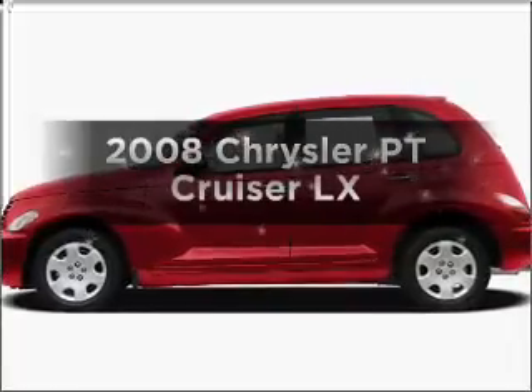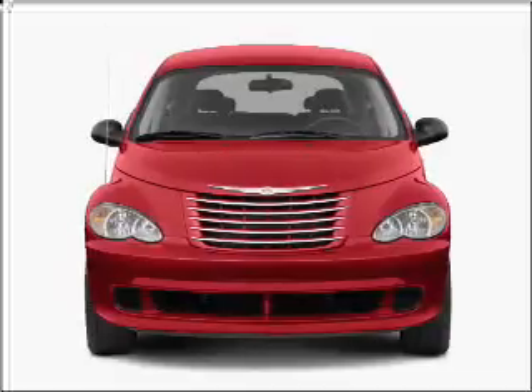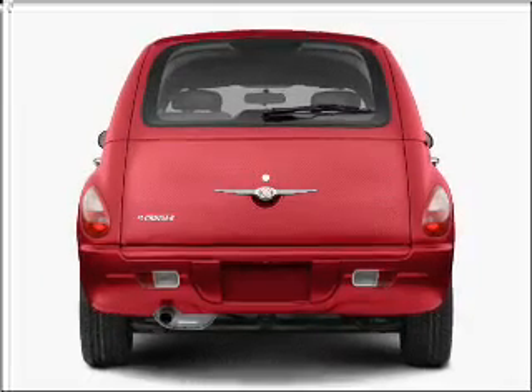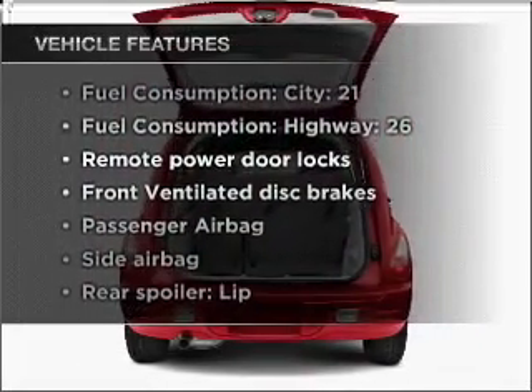Imagine yourself in this 2008 Chrysler PT Cruiser. If you're looking for an automobile with great attributes, look no further. With an efficient four-cylinder engine that responds smoothly to its automatic transmission, plus enjoy these notable features that are included in this vehicle.